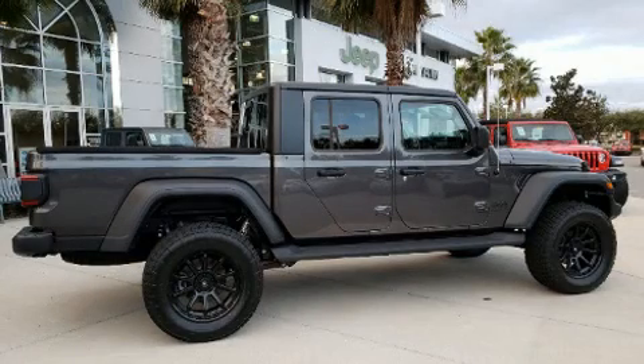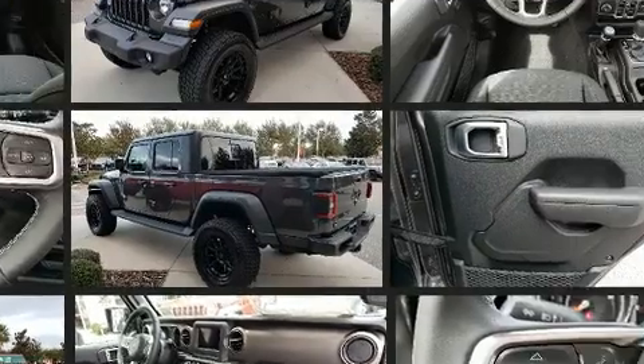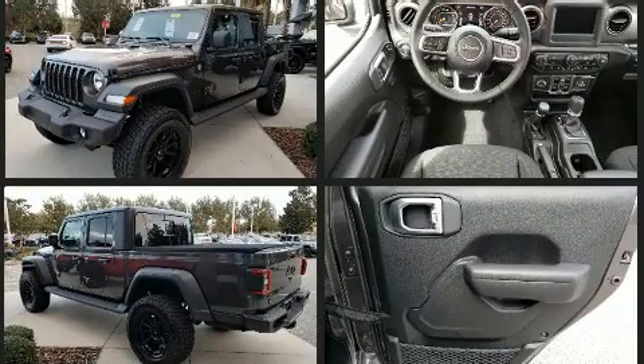Step into the 2020 Jeep Gladiator. This four-door, five-passenger truck is ready to drive off the showroom floor. It features four-wheel drive capabilities, a durable automatic transmission, and a refined six-cylinder engine.